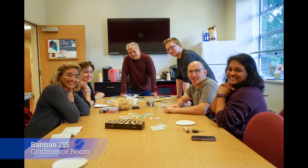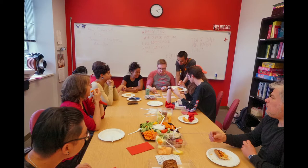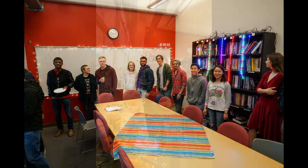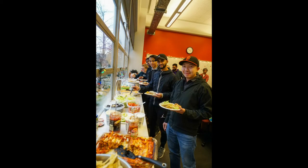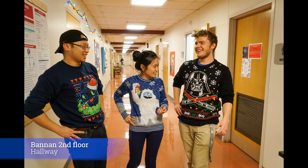ECET happens every Friday at 3:30. It's a great time for students, faculty, and staff to get together, enjoy some snacks and games, and connect with one another. We also have end-of-the-quarter pizza parties, holiday parties, and there's always great food to be shared and a fun time hanging out. Students really show some great spirit with their matching sweatshirts or ugly sweaters.